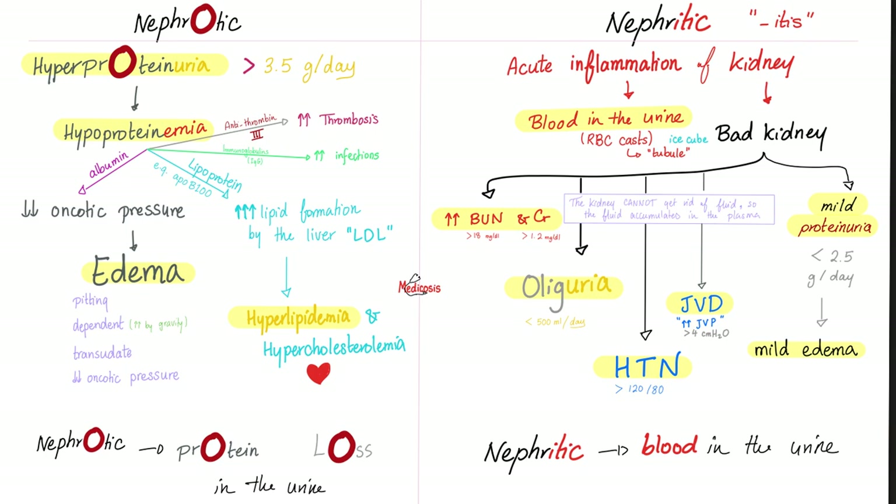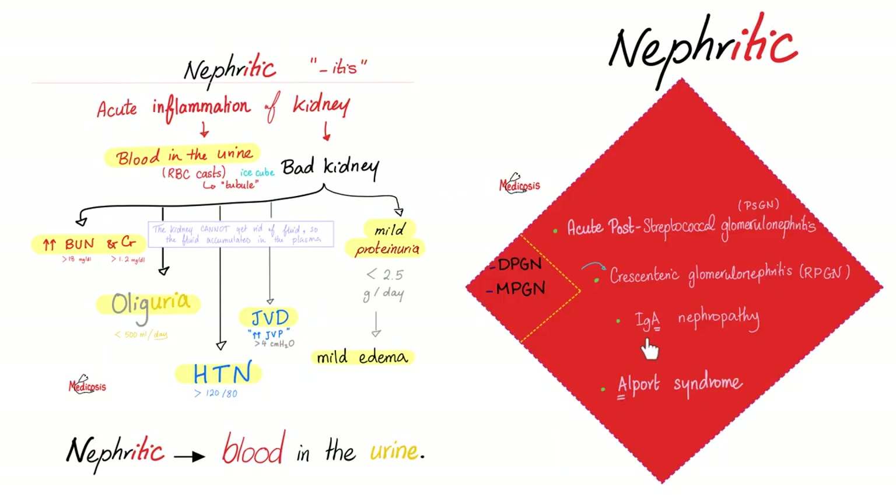What are the seven features? Hematuria, hypertension, oliguria, jugular venous distension — I'm swelling a bit — I have proteinuria a bit, but RFTs are going up a lot. Here is the essence of nephritic syndrome. Please pause and review.